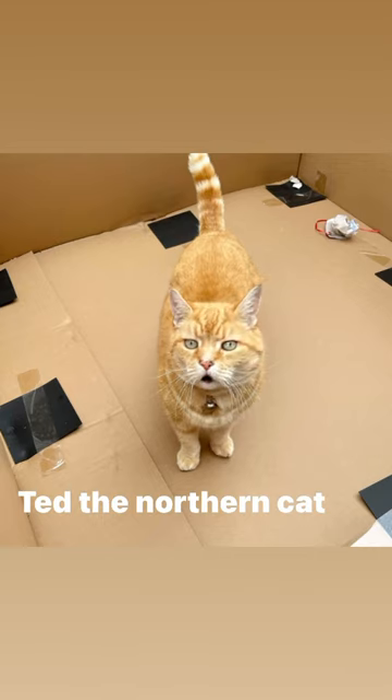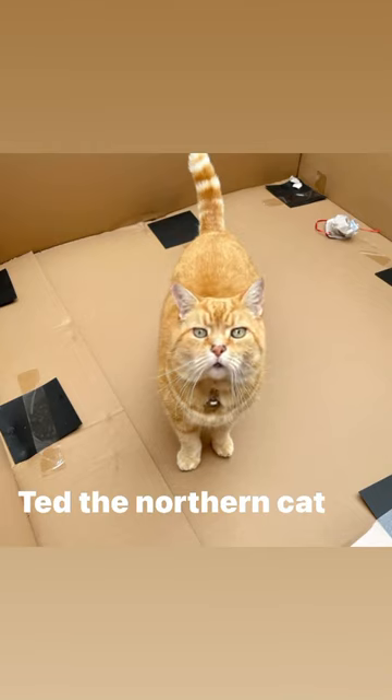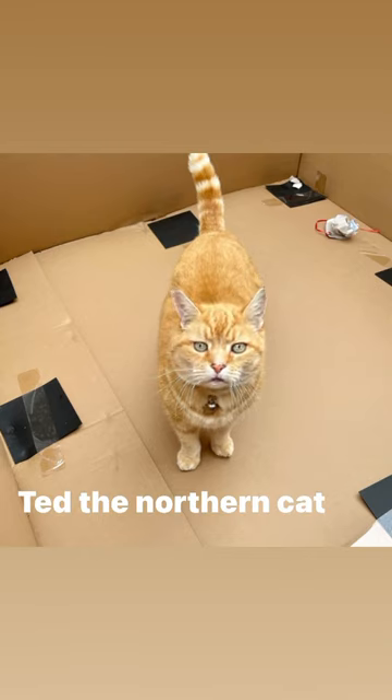It arrived at the house this morning with some kind of garden furniture in it, and once it emptied that out, I immediately, of course, jumped straight in to explore it. I thought it was bloody fantastic, frankly. Could have spent all day in here.